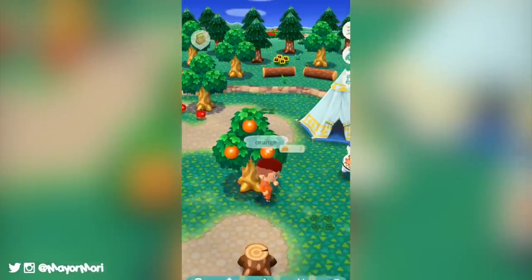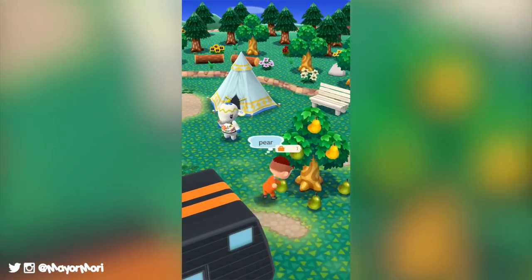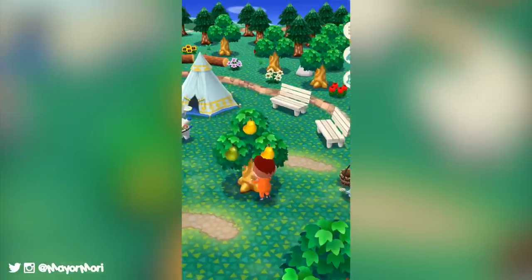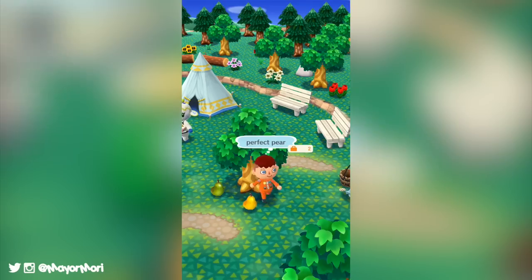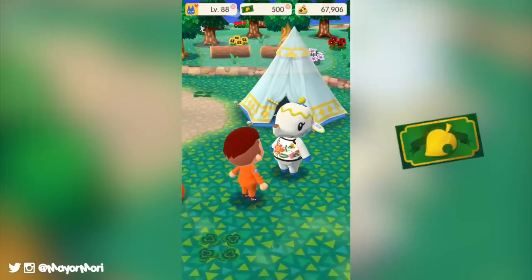Just remember, only two random cookies are available in the marketplace per day and there's only a 17% chance that a special character cookie will appear. You may not have seen one you can buy with bells yet, but don't worry — you will find one eventually. If you don't want to wait, you can buy them for 50 leaf tickets each as many times as you like.